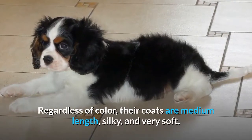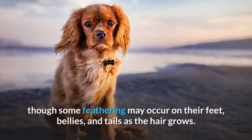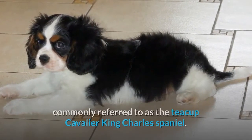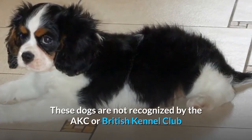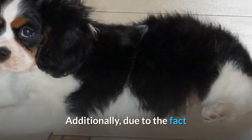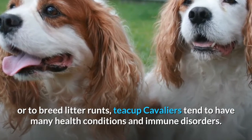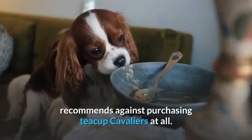Regardless of color, their coats are medium length, silky, and very soft. The hair remains straight over their entire bodies, though some feathering may occur on their feet, bellies, and tails as the hair grows. In recent years, an even smaller subset known as the Teacup Cavalier King Charles Spaniel has emerged. These dogs are not recognized by the AKC or British Kennel Club and are generally regarded as a designer mutation of the standard Cavalier King Charles. Due to the fact that the only ways of creating a purebred Teacup Cavalier are to breed dogs with dwarfism genes or to breed litter runts, Teacup Cavaliers tend to have many health conditions and immune disorders. In fact, the Cavalier King Charles Spaniel Club, CKCSC, recommends against purchasing Teacup Cavaliers at all.